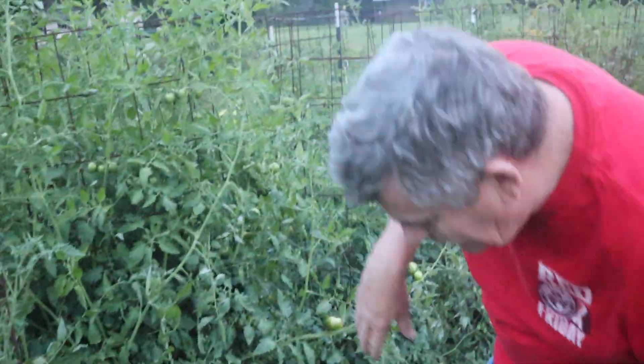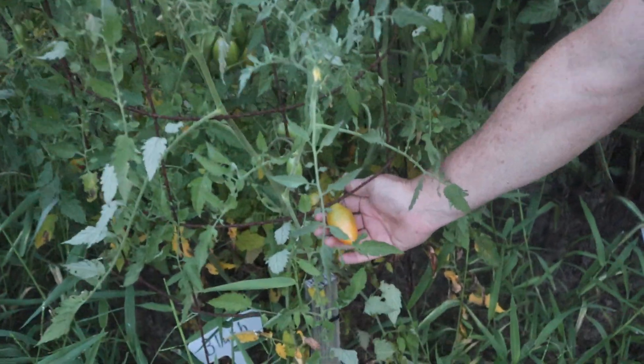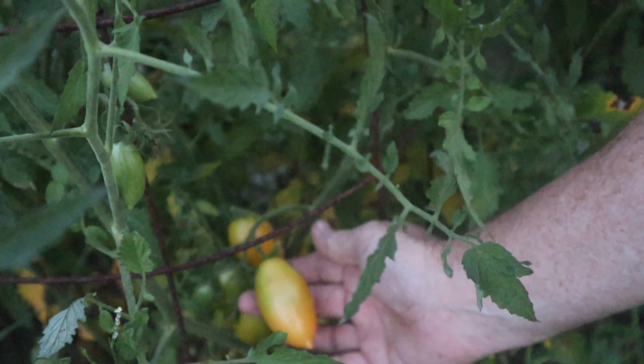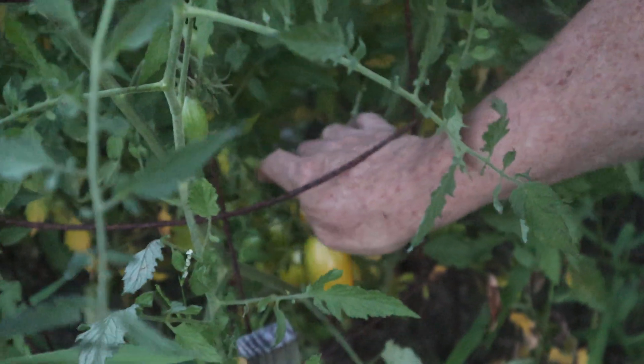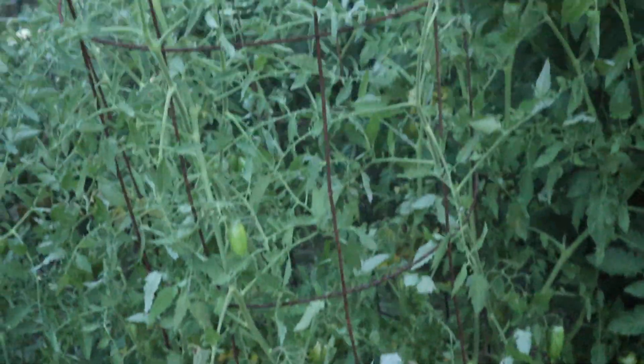This one over here is the Blush — and it's the long one. They say they look like peppers. This one's split, but we did get three inches of rain so that's kind of to be expected. It's got a few more back in there, it's making okay.